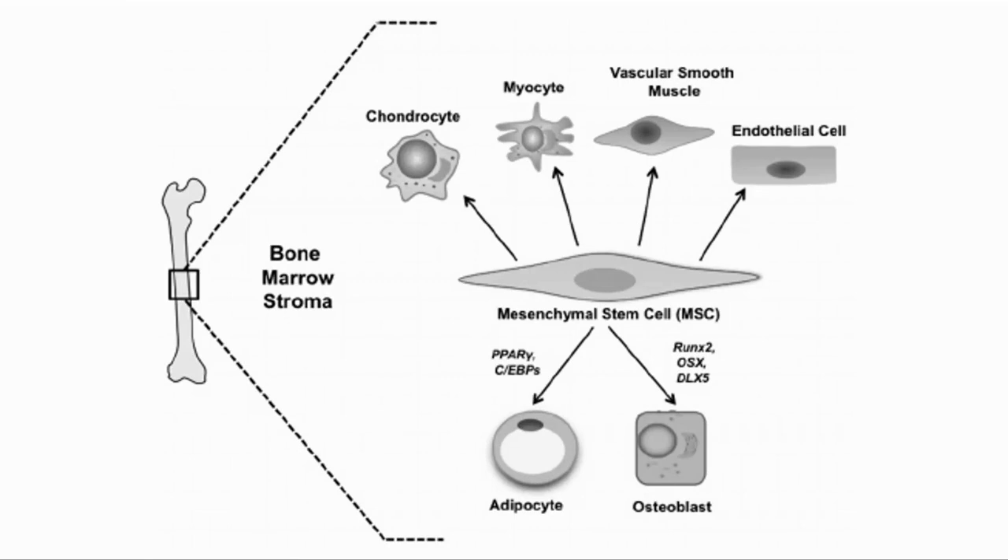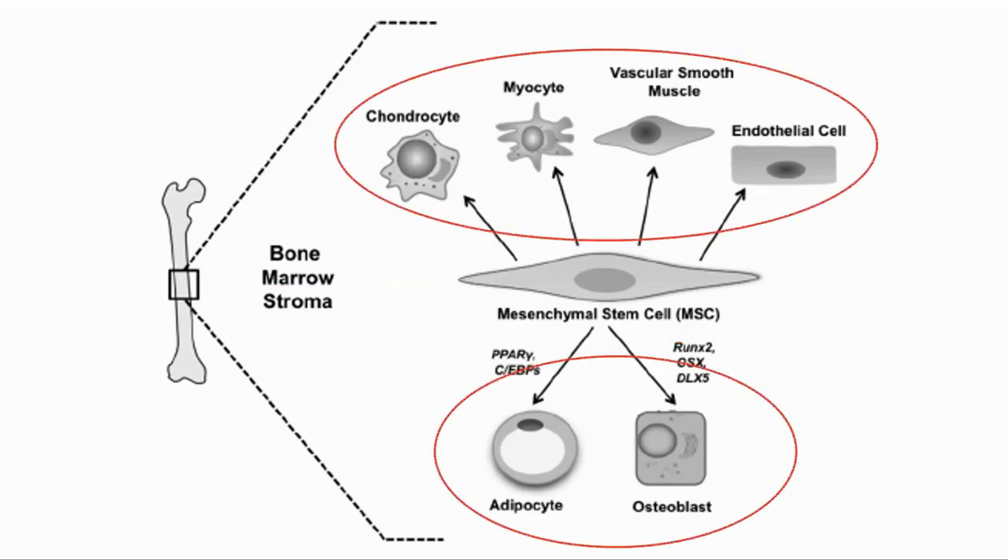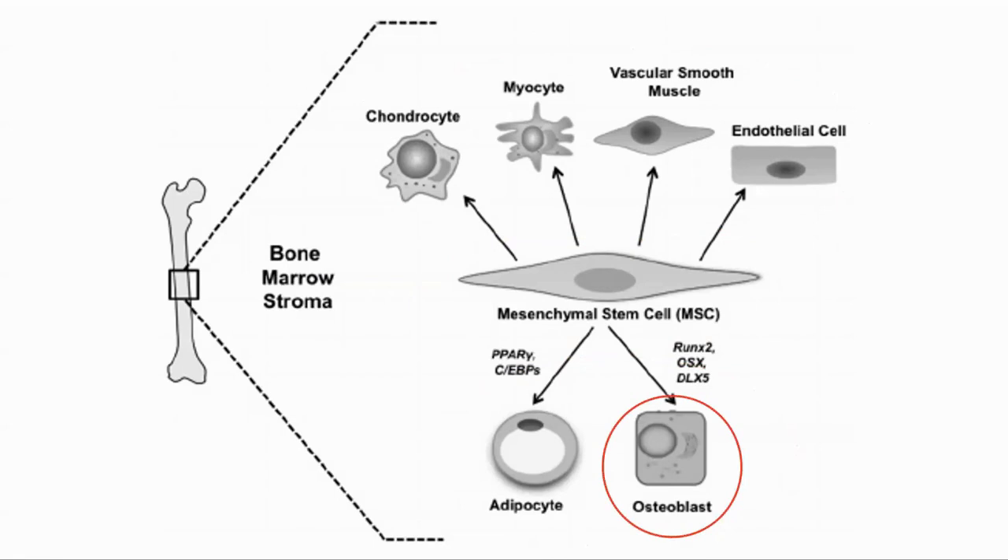Bones are in a constant process of breakdown called resorption and generation, and our bone health is in part dependent on the ratio of these two processes. Mesenchymal stem cells are found in the bone marrow and have the ability to differentiate into many types of cells such as fat or muscle cells. In this study they were looking at the ability to become osteoblasts, or bone cells, which is part of the process of building bone tissue to replace that which is resorbed. When new bone cells are not made, the bone density will be reduced by resorption, which leads to osteoporosis.